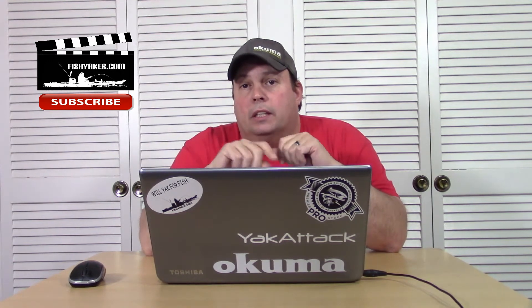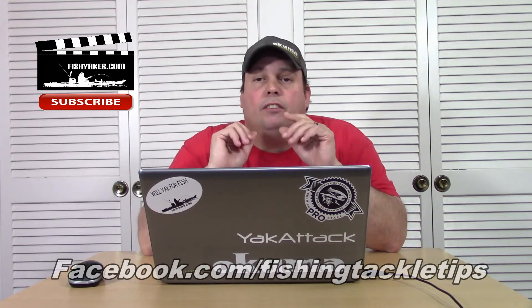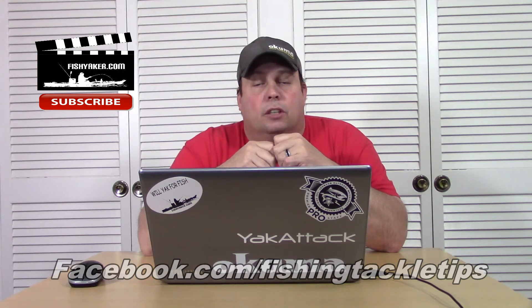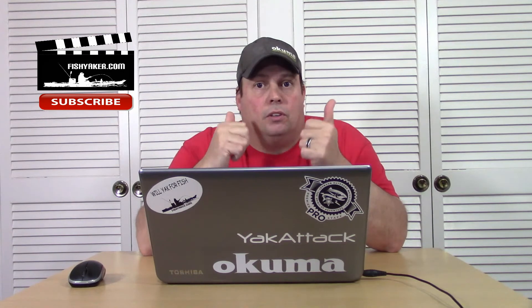Please be sure to go on to the Fishing Tackle Tips Facebook page and like it and share it with your friends. And if you ever see any cool deals that come up online, let us know and we'll post those too. Click and like it, and if you have any ideas, let us know.